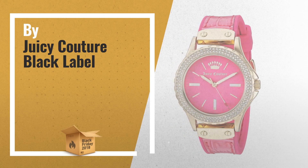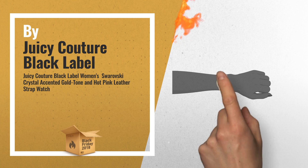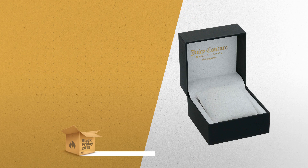Number 1: Gold Tone Coin Edge Bezel, set with 144 clear Swarovski Crystals. Domed Mineral Crystal Lens, Hot Pink Texture Dial with Gold Tone Luminous Hand.